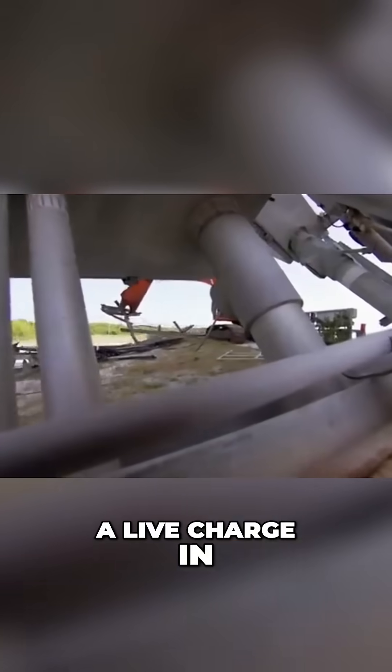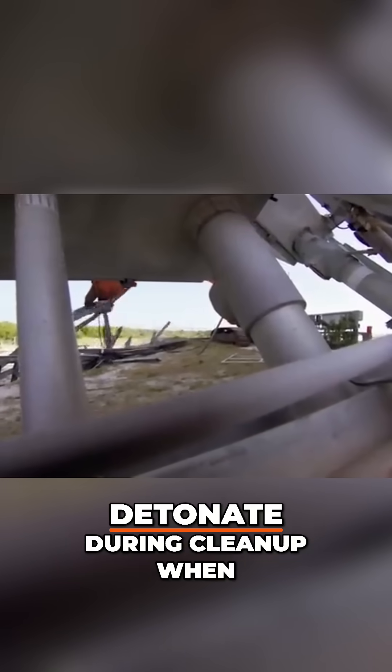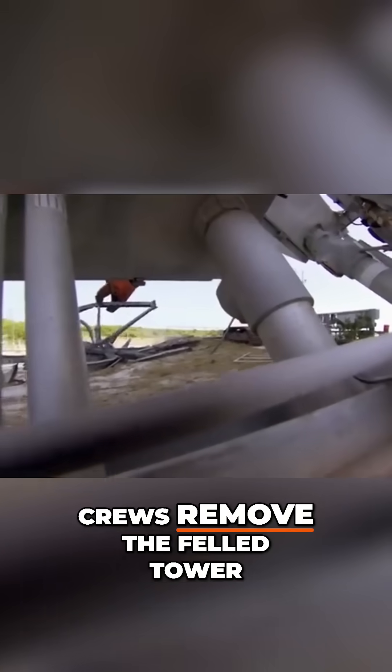A live charge in the tower's debris could detonate during cleanup when crews remove the felled tower.